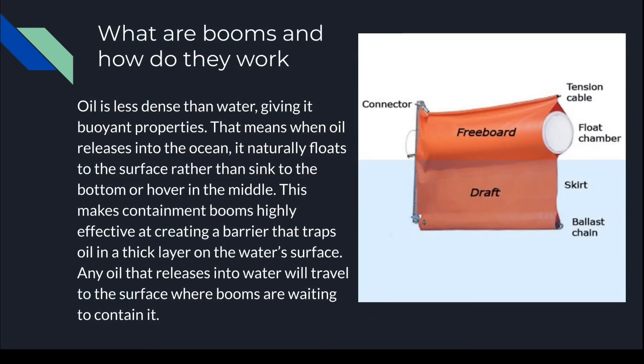What are booms and how do they work? Oil is less dense than water, giving it buoyant properties. That means when oil releases into the ocean, it naturally floats to the surface rather than sinking to the bottom or hovering in the middle. This makes containment booms highly effective at creating a barrier that traps oil in a thick layer on the water surface. As shown in the diagram, a thick float chamber holds the boom in place, and all the oil gets trapped in the draft.